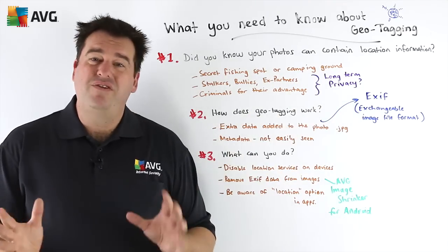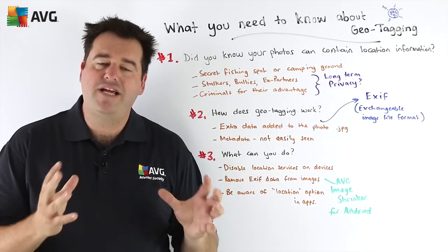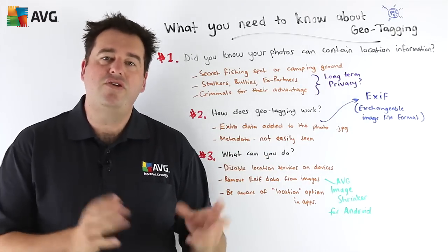This EXIF information is also referred to as metadata — meaning it's an extra piece of data added to the image.